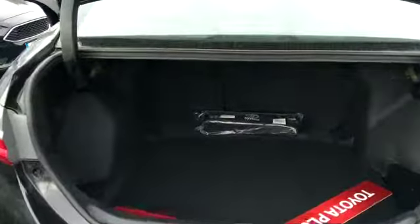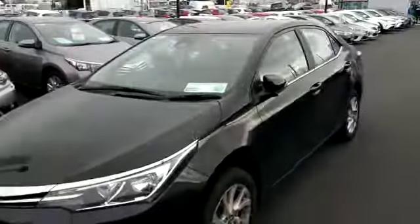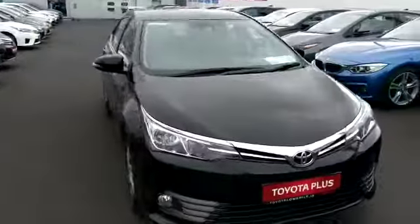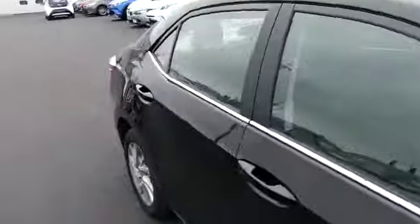Exceptionally big boot in the Corolla. Very low miles on this car — this is a demonstration model. Being the 172, it will come with the Toyota Safety Sense, which includes lane departure and pre-collision system.